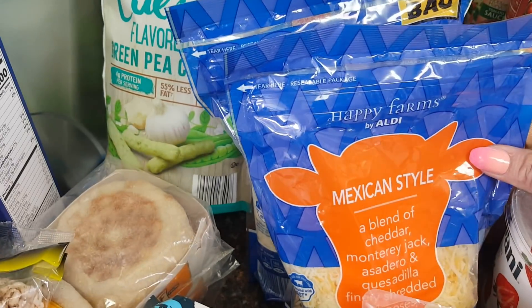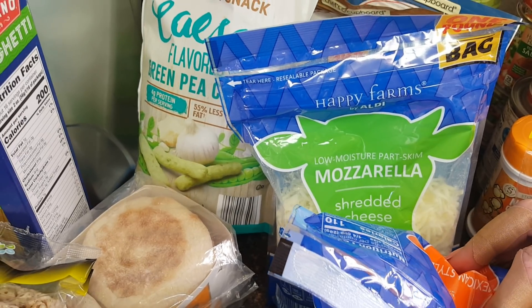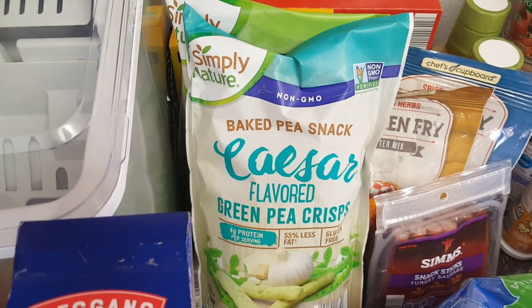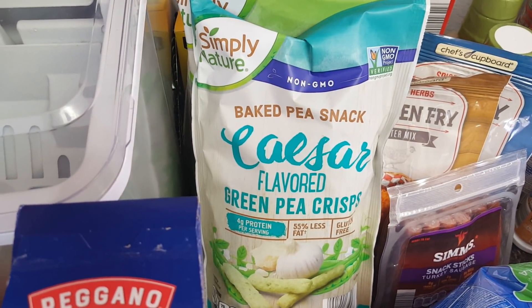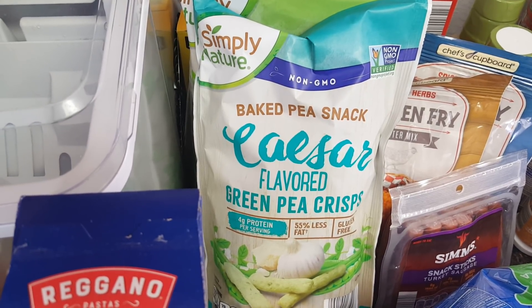A thing of Mexican-style cheese was $2.85, and a thing of mozzarella cheese for $3.89 because we are back to making homemade pizzas again. I've never tried the Simply Nature baked pea snacks — I usually get the name brand, but these are only $1.57, so I thought it was worth giving it a try.